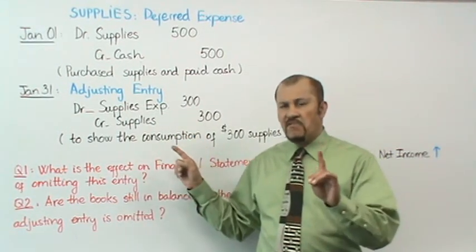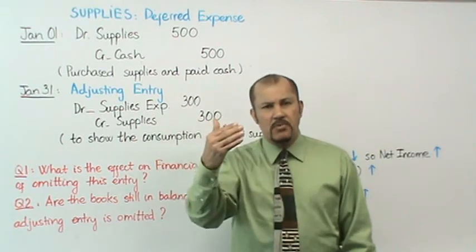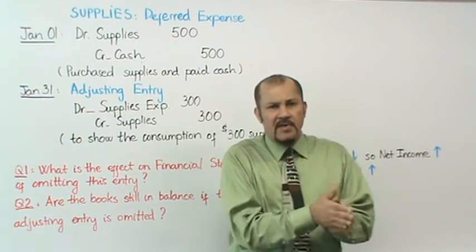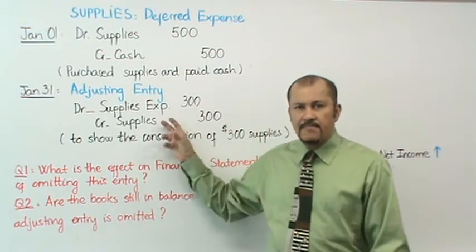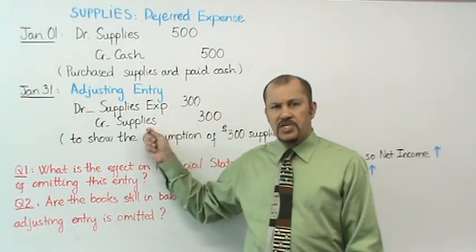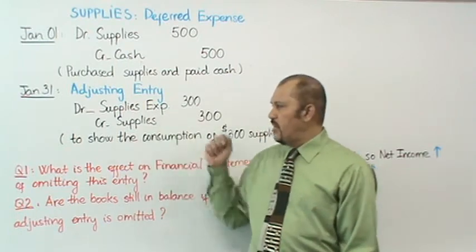Your adjusting entry at the end of the month is: debit supplies expense for $300 and credit supplies for $300. Be careful — you're making the entry for what was consumed, not for what was left behind. We had $200 left, but consumption was $300, so the adjusting entry shows how much supplies you used up: $300.